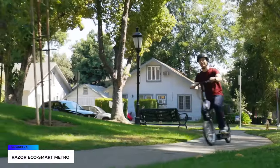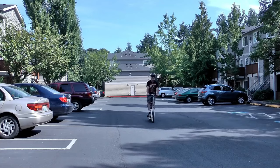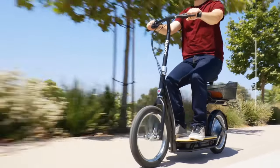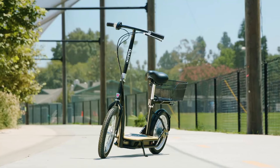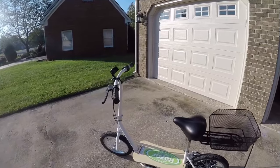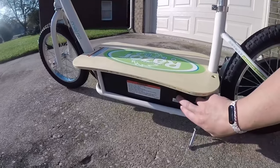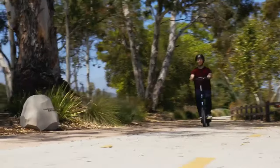The Razer EcoSmart Metro. If you're looking for a convenient commuter electric scooter with plenty of room to ride short distances while saving money, an excellent option is the Razer EcoSmart Metro. The electric scooter looks pretty unusual and impressive, with a basic steel tube construction, wide 16-inch spoke wheels, and a spacious basket behind the bench.